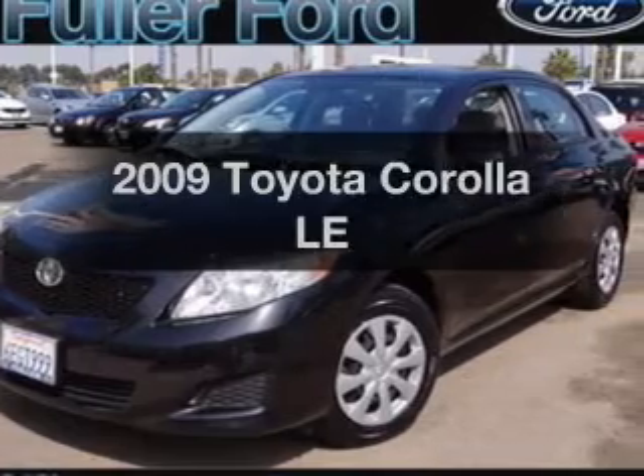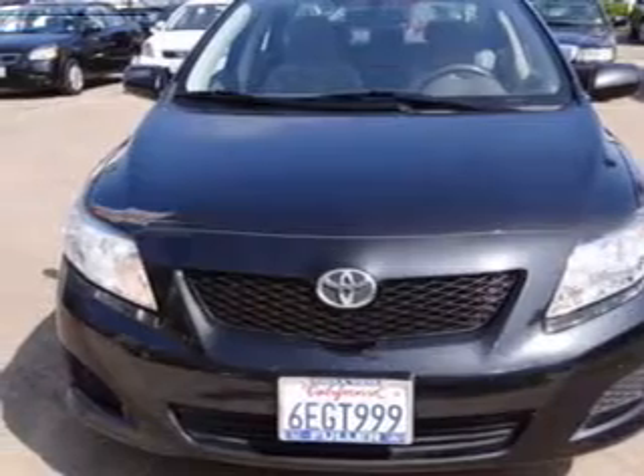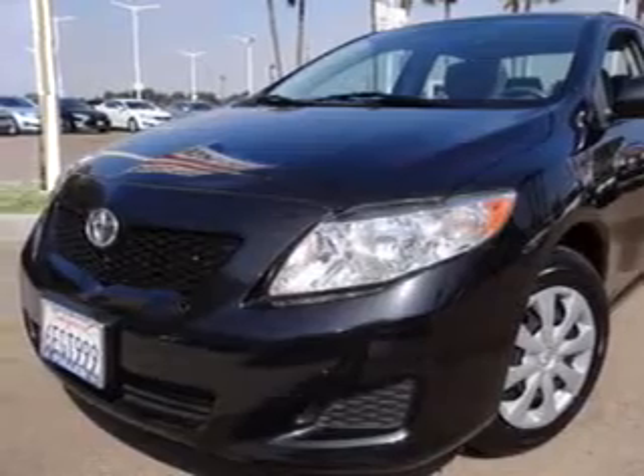Get noticed in this 2009 Toyota Corolla. If you're looking for a first-rate auto, this one could be yours today. With an efficient four-cylinder engine, the powertrain includes front-wheel drive, driven by an automatic transmission.